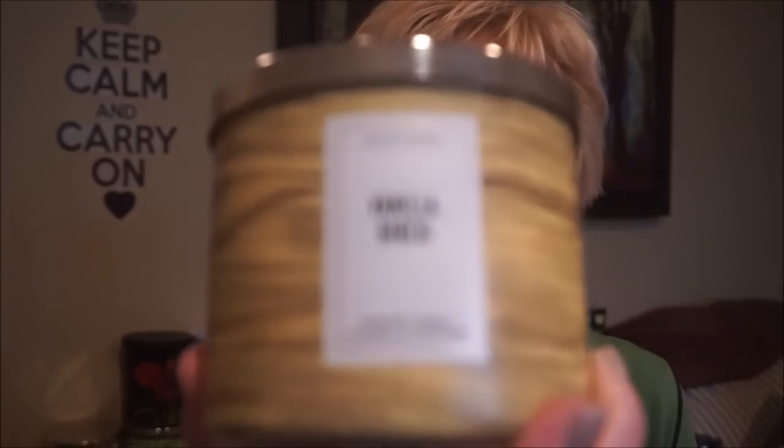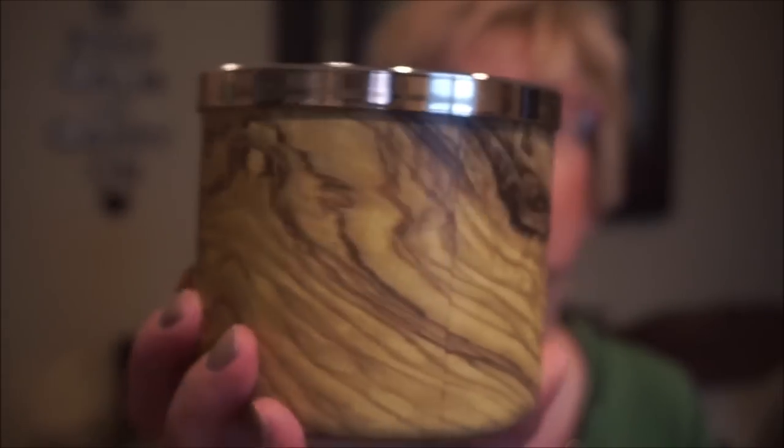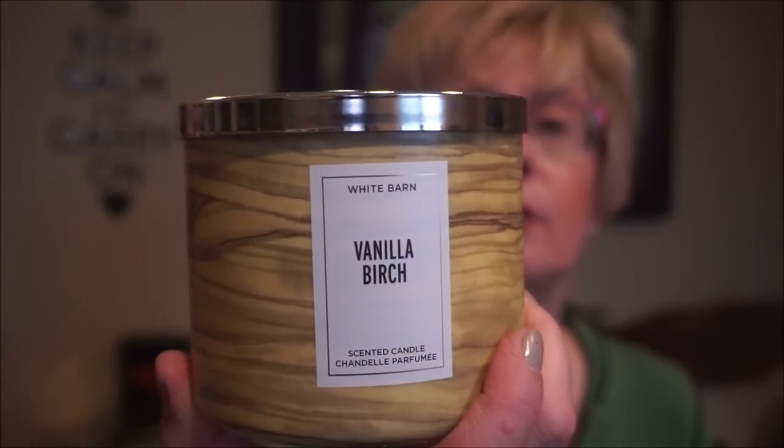This last one is usually only around in winter time so I was glad to see it again. I really think it's pretty good all year. This is Vanilla Birch, and I like the label on this one. It's just vanilla and woods with a softness and muskiness to it. I really, really like this one. So that's it for my Bath and Body Works candles.